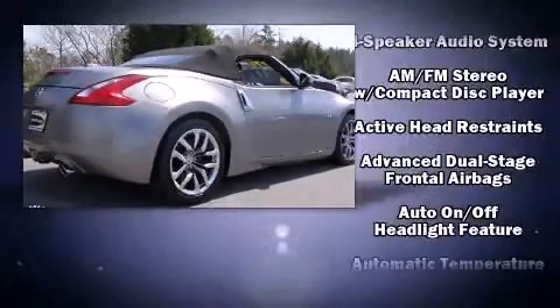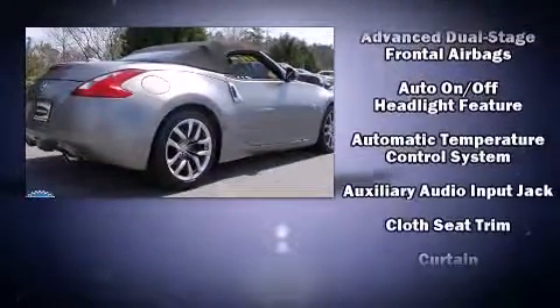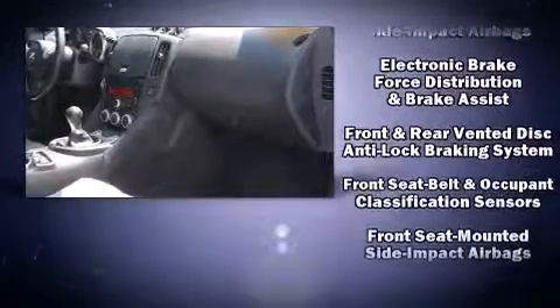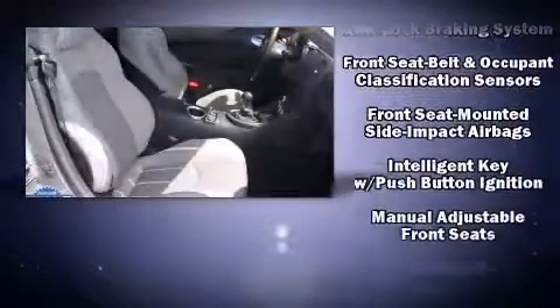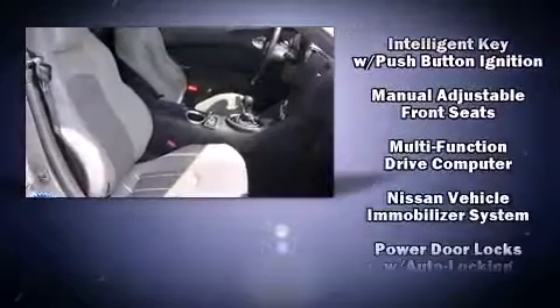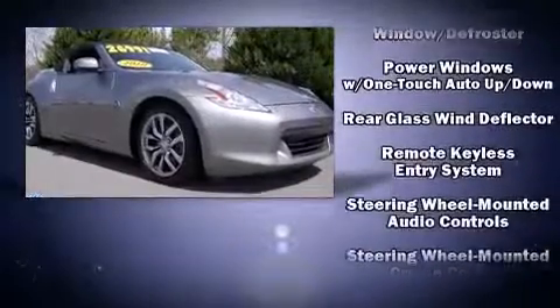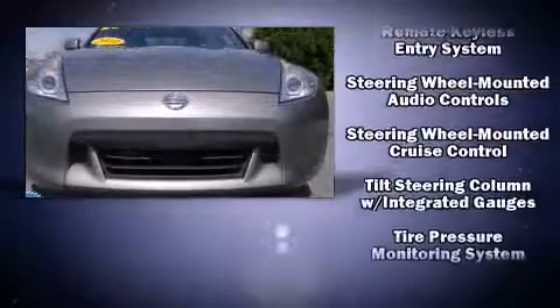Nissan ensures the safety and security of its passengers with equipment such as dual front impact airbags with occupant sensing, head curtain airbags, integrated rollover protection, and four-wheel disc brakes with ABS. This vehicle has achieved certified pre-owned status.